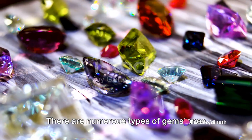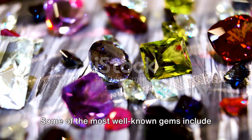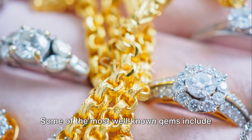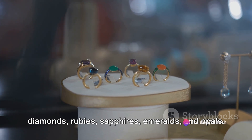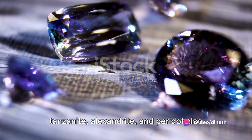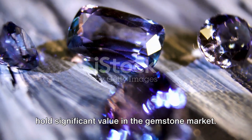There are numerous types of gemstones found worldwide, each with its own distinct characteristics. Some of the most well-known gems include diamonds, rubies, sapphires, emeralds and opals. Other lesser-known gems such as tanzanite, alexandrite and peridot also hold significant value in the gemstone market.